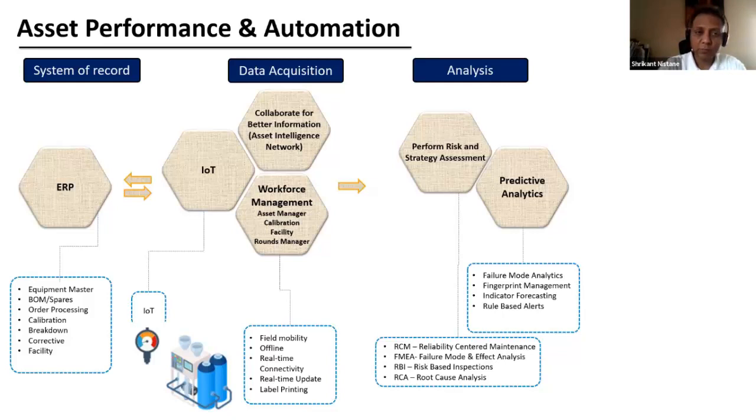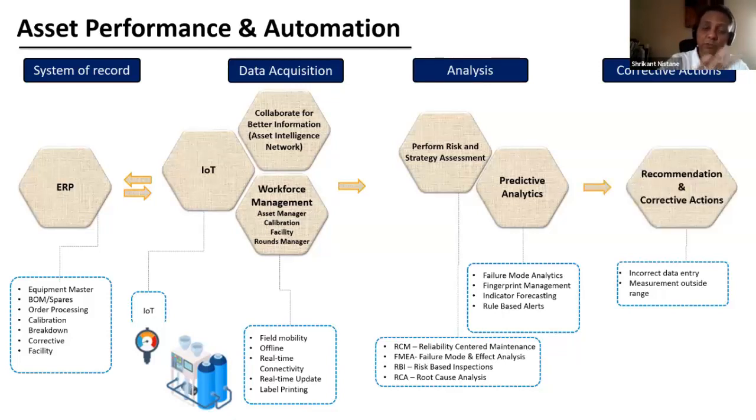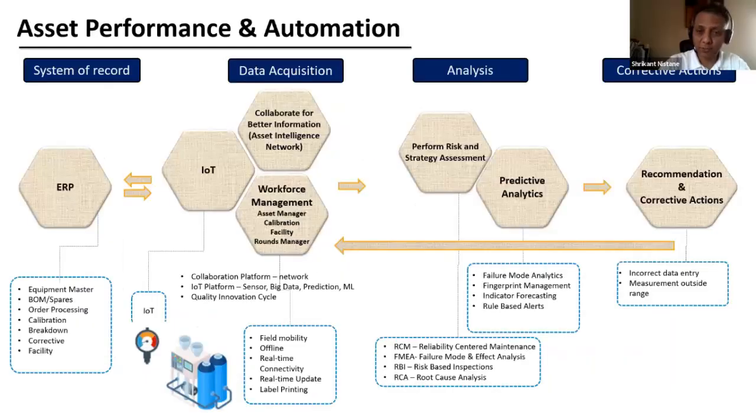We have system of record, we've acquired the data, we've analyzed the risk — now we need predictability, and that's where predictive analytics comes in. I'll leave that for Simon to deep dive into. These tools provide corrective actions — incorrect data entry, measurement out of range — as well as recommendations that feed back into the workforce management and mobility area. That's how we have this complete end-to-end loop with different solutions to go from a reactive or paper-based system to completely predictive.